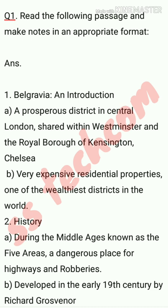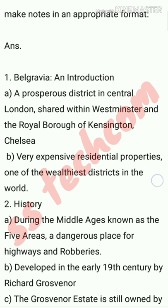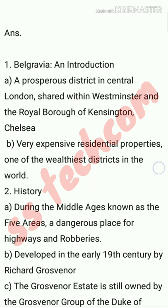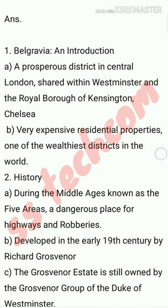The answer for note making is: First point - Belgravia: An Introduction. Sub-point A: a prosperous district in central London, shared with Westminster and the Royal Borough of Kensington and Chelsea. Sub-point B: very expensive residential properties, one of the wealthiest districts in the world. Second point - History: during the middle ages, known as the five areas, a dangerous place for highway robberies.